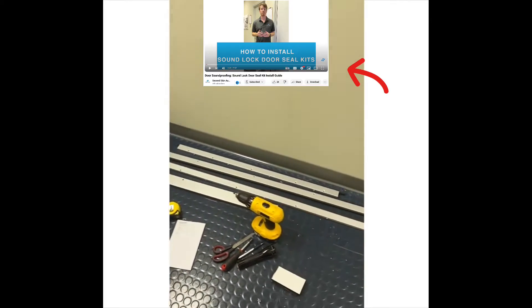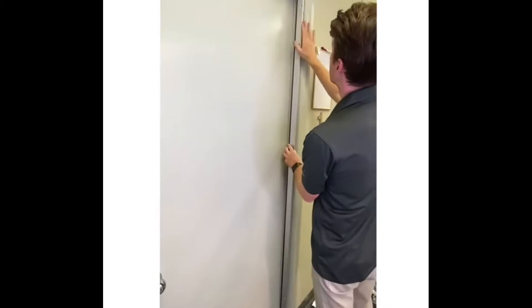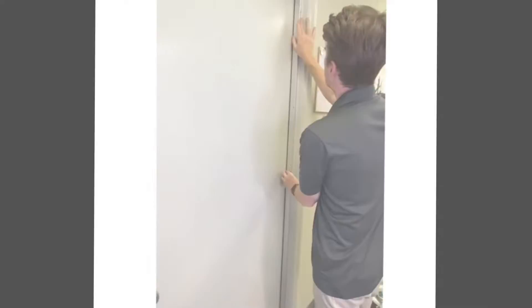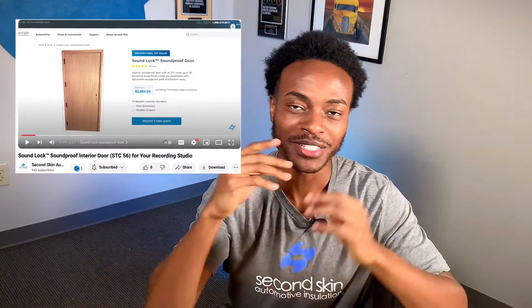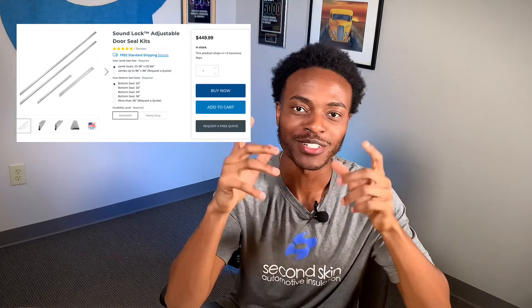You can watch the video here that goes over the full install guide on how to soundproof a door using our adjustable door seal kits. If you have high soundproofing needs, consider watching the video on our SoundLock soundproof door. Or if you have any questions on your soundproofing needs, don't hesitate to give us a call. Head over to SecondSkinAudio.com to get one of your adjustable door seal kits and soundproof your door.